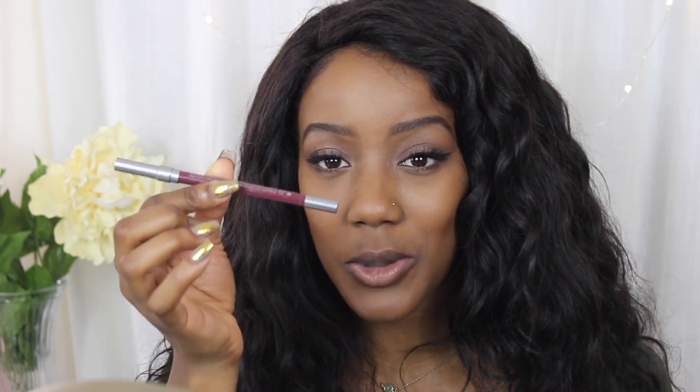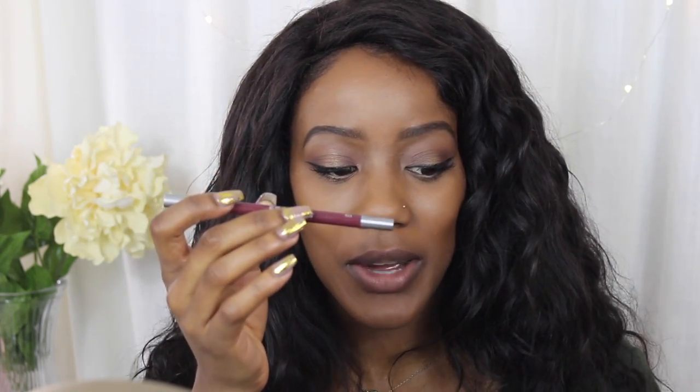I've got the Urban Decay 24-7 Glide-On, which is new, and this is in Hex. I've got the LA Girl Lip Liner in Cabaret, I've got MAC's Notorious Night Moth, and I've got OCC Cosmetics Sybil. As you can see, this is my favorite lip liner because it is the shortest. So let me just tell you guys a little bit about these lip glides.